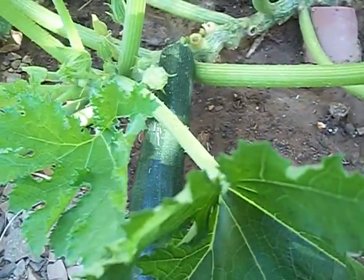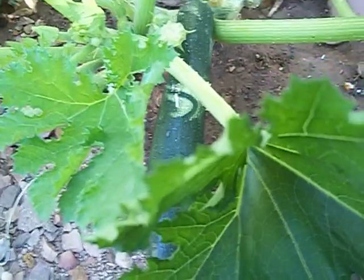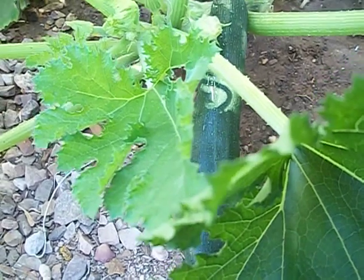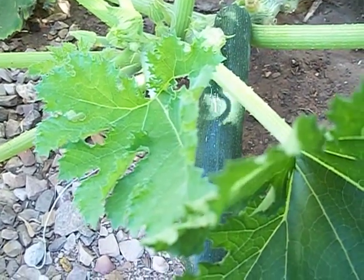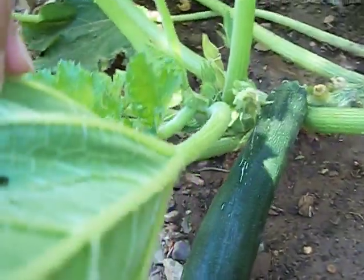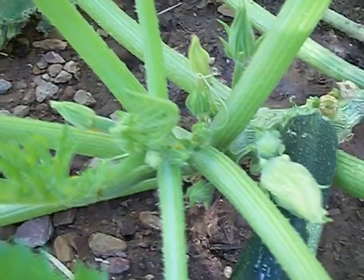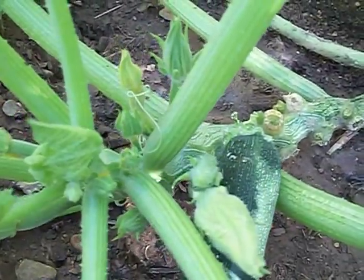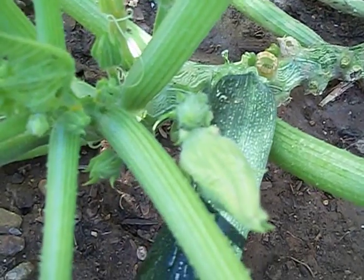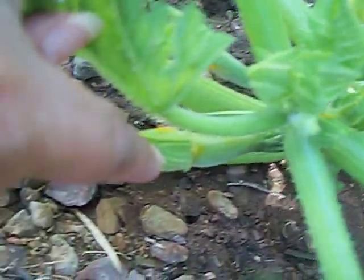Today is May 30th, 2013, and this particular zucchini is my second harvest. I'll probably do that in the afternoon after I water the plant. The zucchini plant is getting bigger and it's perfect for harvesting. On the same plant we have three more female zucchini flowers coming up — there's one right here that's a female.